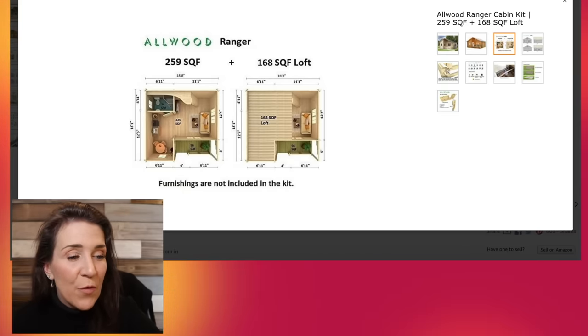This part cracks me up — they have this little rendering and I want to know where they found this weird-looking family. That woman looks like she's wearing a slip. This is the weirdest rendering I've ever seen. Here's the inside floor plan of the Allwood Ranger — 259 square feet on the main level, with a loft of 168 square feet, enough space for maybe even a double bed. This model also has the tongue-and-groove with steel rods for extra security to hold it to the ground.